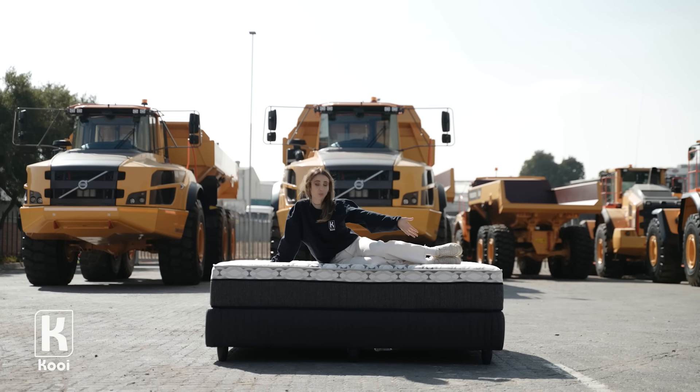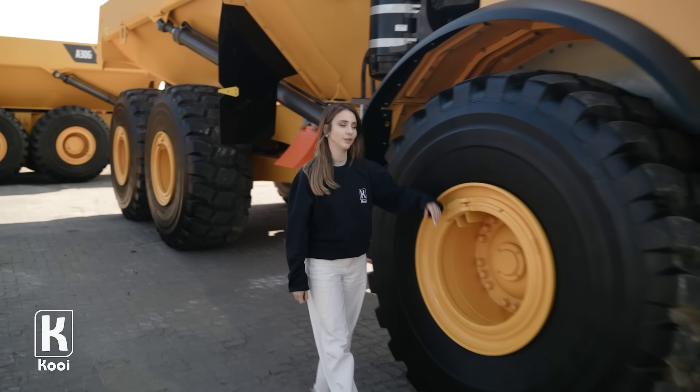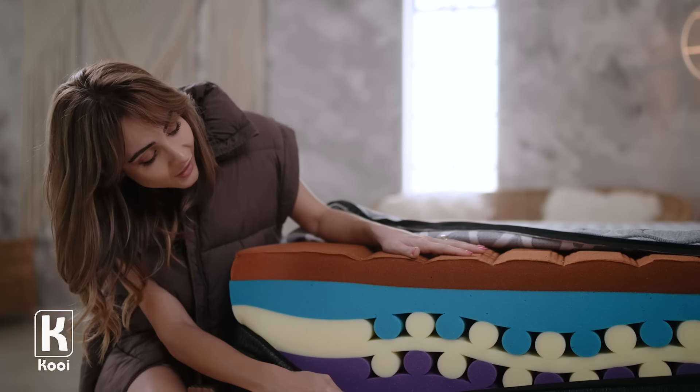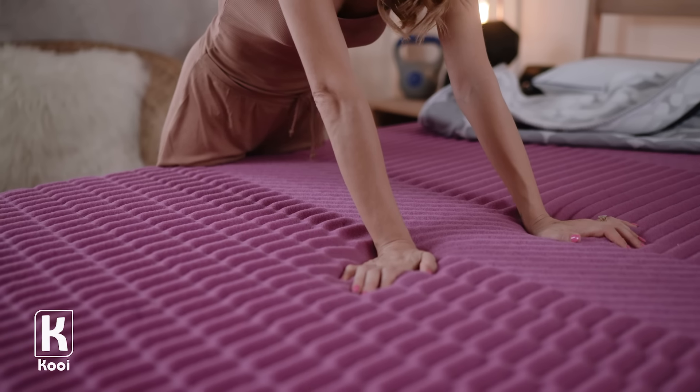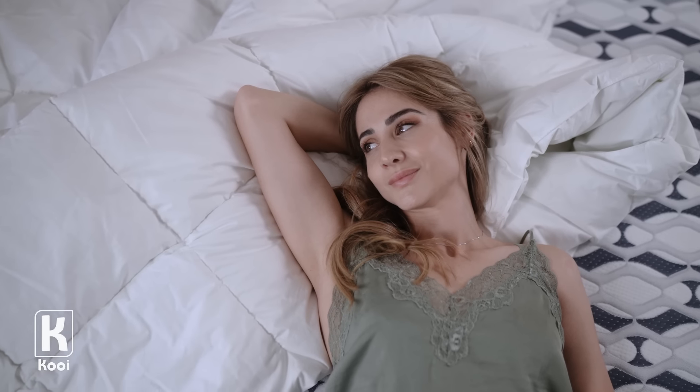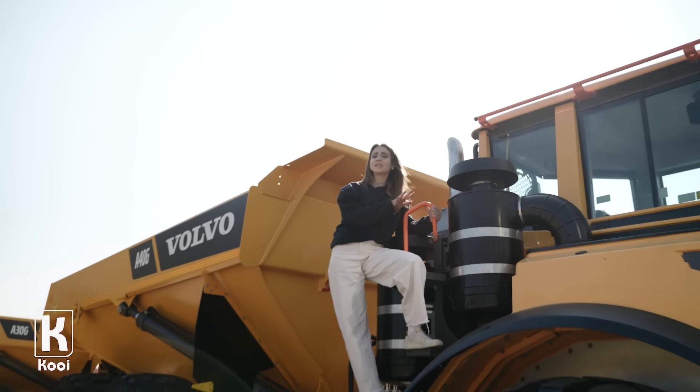This is a Volvo dump truck that weighs 30,000 kilograms, and that is a brand new premium Koi mattress. We're gonna do exactly what you think we're gonna do — drive over it. The new range of premium Koi beds are made up of Oeko-Tex certified pure high-resilient foam layers that'll never break down or leave any nasty body impressions. Let's see if 30 tons can.